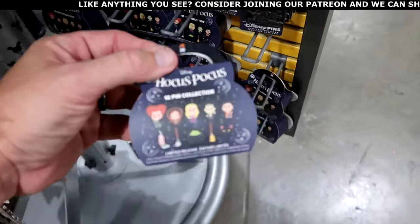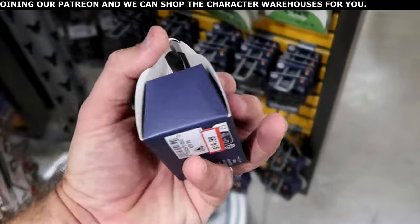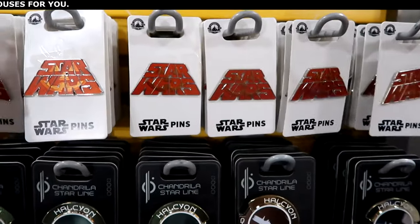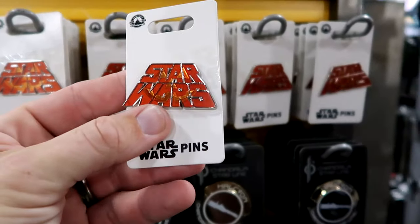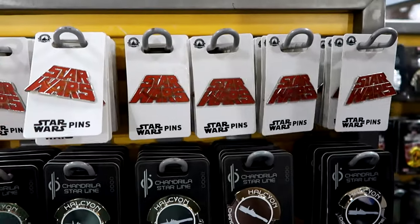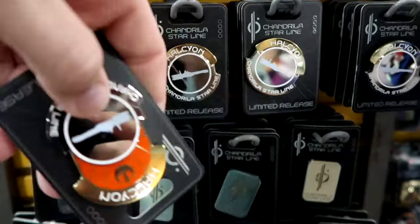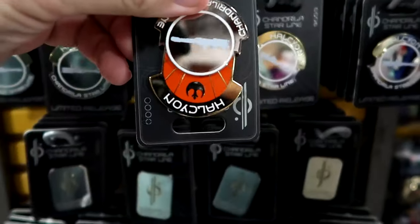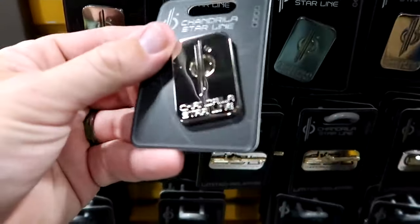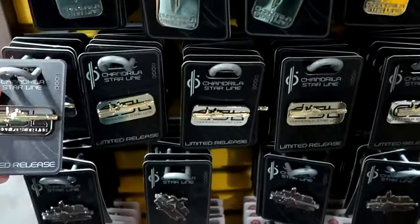There's a cool mystery pin set where you can collect 10 different pins with the 30th anniversary, $15 marked down from $30. Brand new Star Wars pins — a Halloween one with a jack-o'-lantern where it says Star Wars, $6.99. Lots of pins that were at the Star Wars Hotel — one that pops out on the other side, $4.99 from $18. Another very shiny one that says Star Line — $5.99.